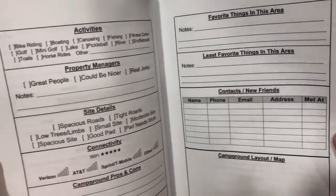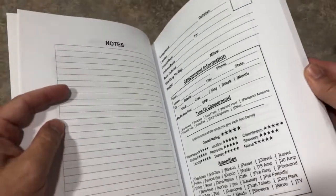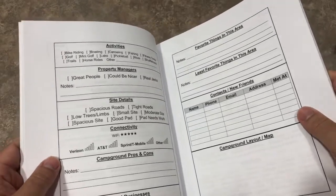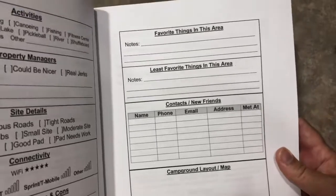Also in here, it has a place where you can put for the next time you come back the spot that you would prefer. So if you have one overlooking the beautiful pristine lake, then next time you come, you request that spot.